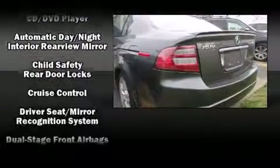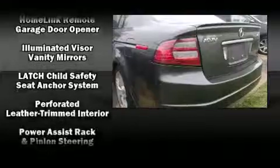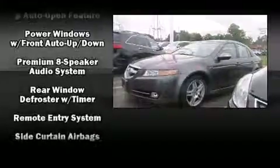Acura ensures the safety and security of its passengers with equipment such as head curtain airbags, brake assist, and four-wheel disc brakes with ABS. For added security, Dynamic Stability Control supplements the drivetrain.